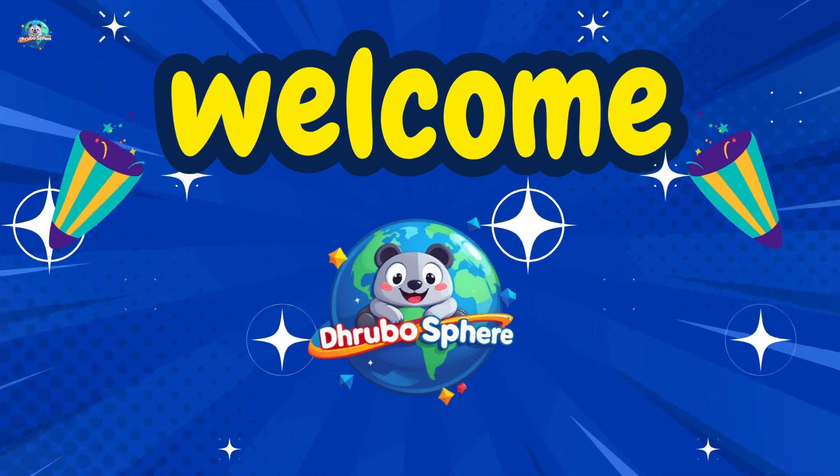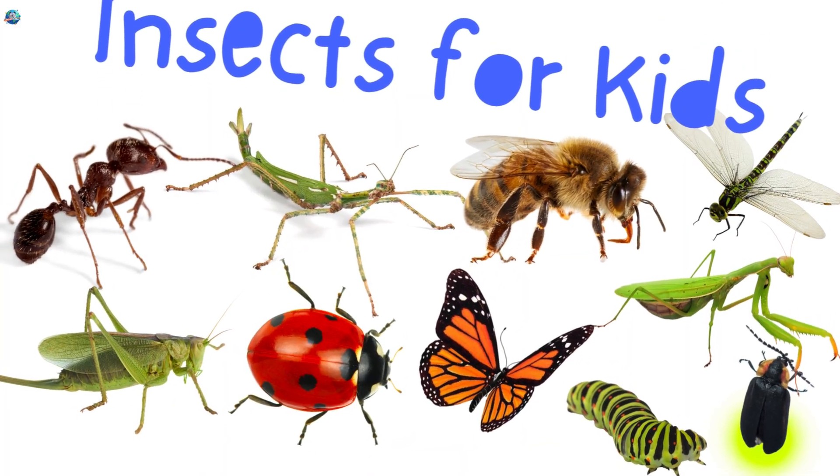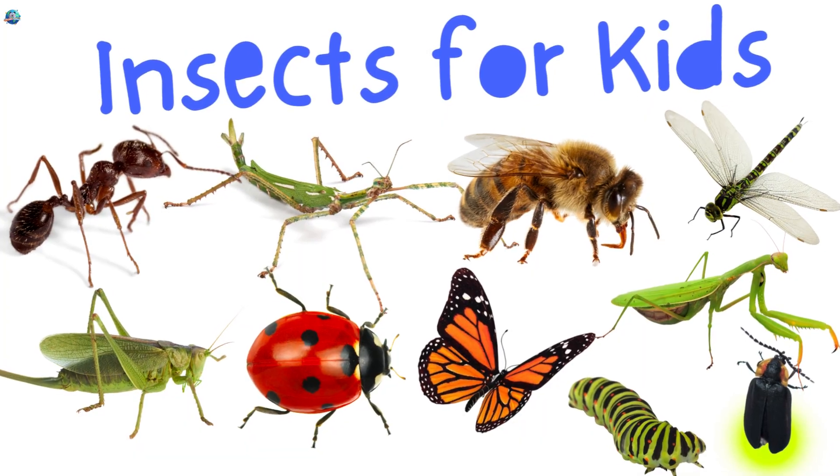Welcome to Drubosphere! Today we're exploring the tiny, busy world of insects. Let's meet some amazing insects together!